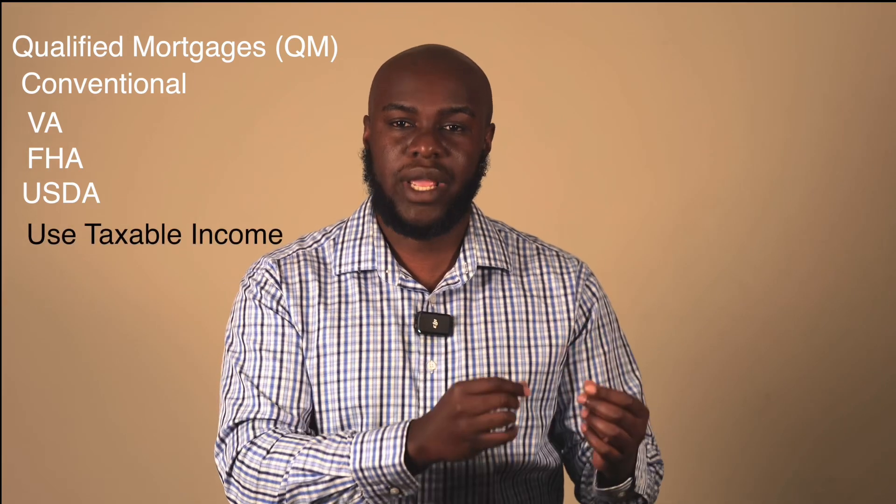My mortgage license is 1951-251. A debt service coverage ratio loan is a non-qualified mortgage. Your qualified mortgages are your conventional, VA, FHA, and USDA loans. They have certain guidelines and parameters. The QM loans mainly use your taxable income.